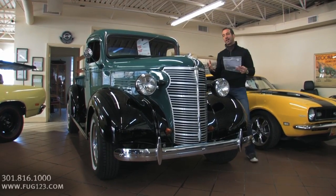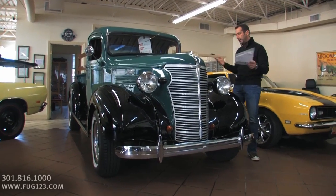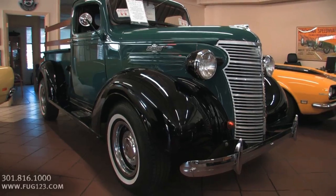When you look at this kind of vehicle here, all it does is make you smile immediately. It's 2012 when we're doing this video on this truck. This is a 1938 pickup — it's over 70 years old.